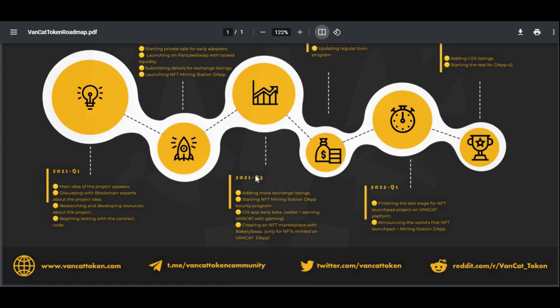For quarter three, which is about two months away: adding more exchange listings, starting the NFT minting station DApp's bounty program, iOS app early beta — including a wallet and earning VanCat with gaming — and creating an NFT marketplace with BakerySwap, only for NFTs minted on the VanCat DApp.